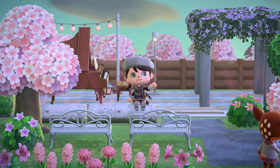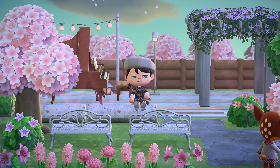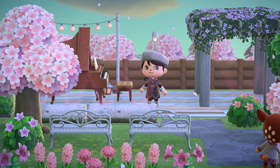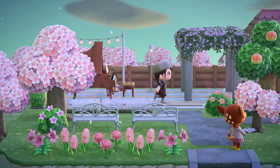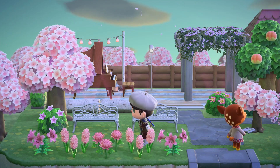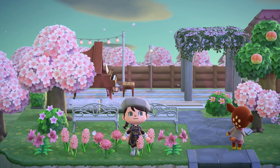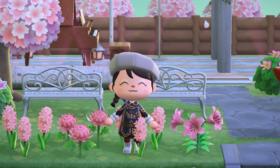Welcome back to another Animal Crossing video. Today is a very special video because it is a community-focused one. That means it includes all of your incredible designs for this week's Paradise Post. We voted for Fauna this week, and you all created some absolutely beautiful designs that I'm very excited to show off. If you want to join in on this upcoming week, be sure to check out the community panel where we will be voting for this week's upcoming character design.